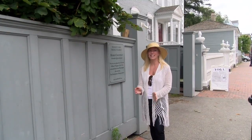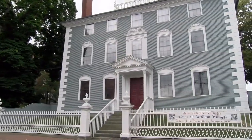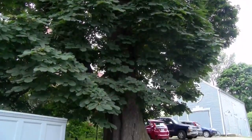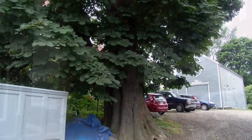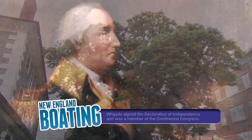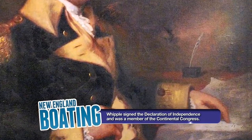I'm here at the Moffat Lad House and Garden. It was built in 1763 by Captain John Moffat, a wealthy shipping merchant. And this tree right here was actually planted in 1776 by William Whipple, right after he came back from Philadelphia and signed the Declaration of Independence.